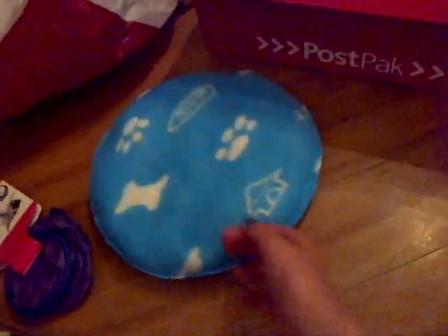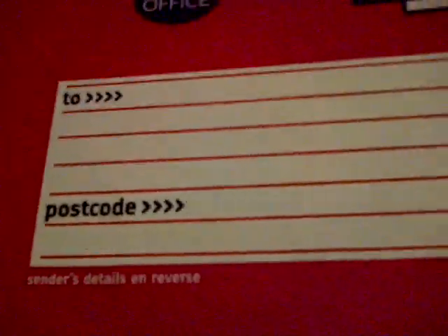I'm sending it in this Royal Mail box from Wilkinson's — it was only £1.17. If anyone's looking for a box for a trade, go to Wilkinson's because they're really cheap. This is just the medium postage box. It's got space for the address and postcode, which I think is really cool. I'm going to pack that up in a bit.